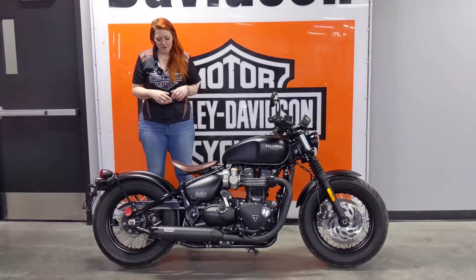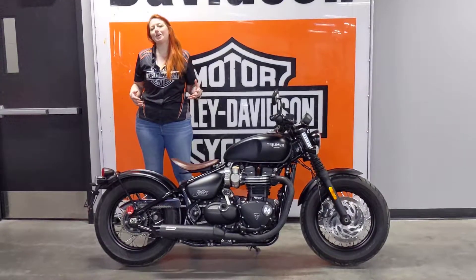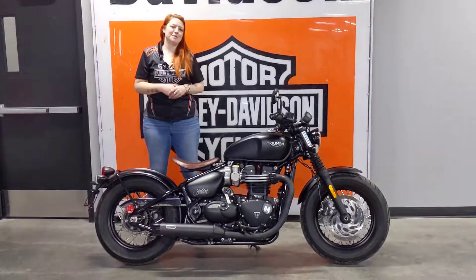It's a smoking bike — I love the style. It has a Vance and Hines exhaust and sounds great. Come down and say hi to Kat, and we'll check this bike out.